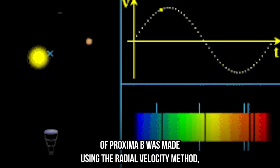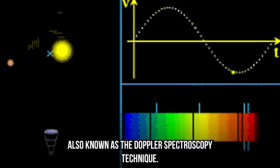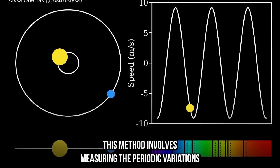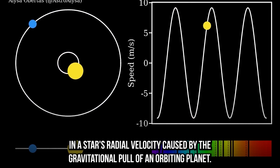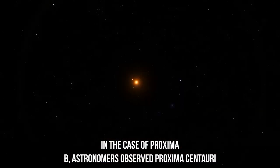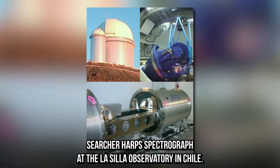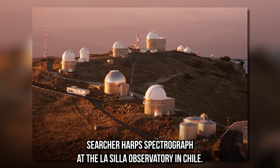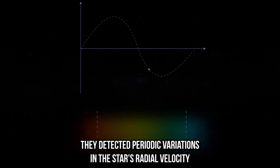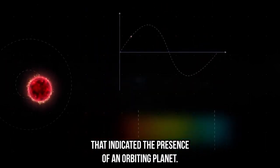The discovery of Proxima B was made using the radial velocity method, also known as the Doppler spectroscopy technique. This method involves measuring the periodic variations in a star's radial velocity caused by the gravitational pull of an orbiting planet. Astronomers observed Proxima Centauri using the HARPS spectrograph at the La Silla Observatory in Chile and over several years detected periodic variations in the star's radial velocity indicating the presence of an orbiting planet.